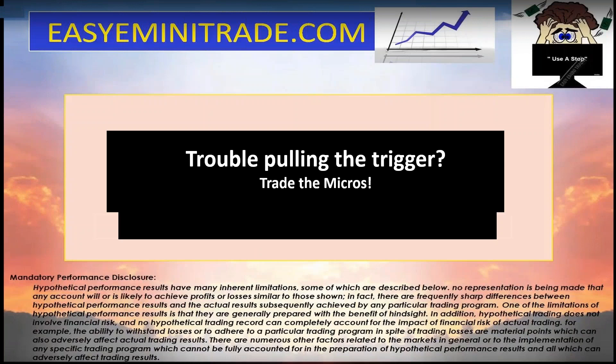Good morning everyone. I just wanted to do a quick video — I've gotten a couple emails from people mentioning that they've been having trouble pulling the trigger, and a lot of times that happens after a volatile market because you feel like you can't trust what you're seeing.